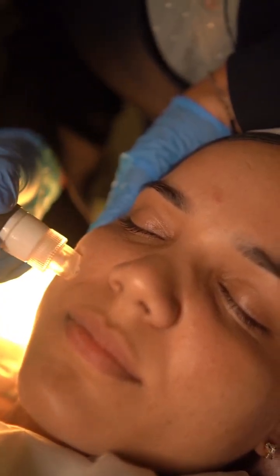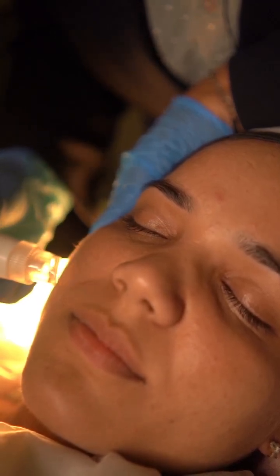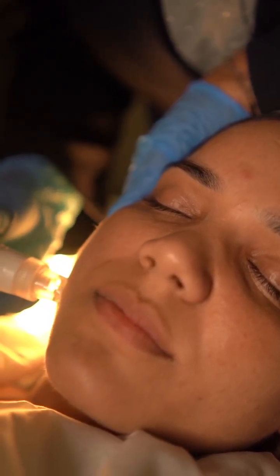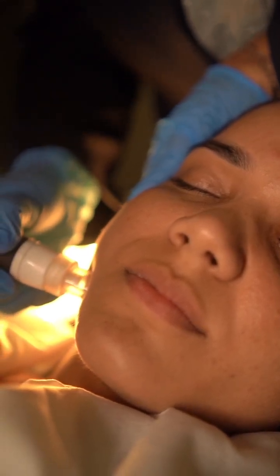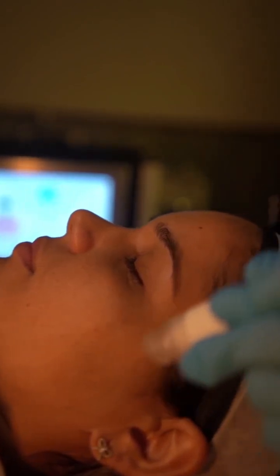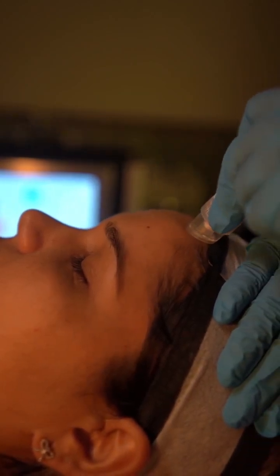We begin with the no-touch exfoliation, apt for acne-prone and sensitive skin. The powerful solutions deeply cleanse and hydrate the skin. The potent actives, infused with antioxidants and peptides, deeply detoxify the skin and provide a fresh, clean base for the next steps.